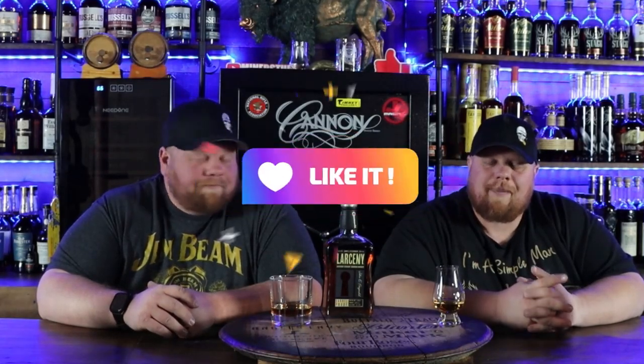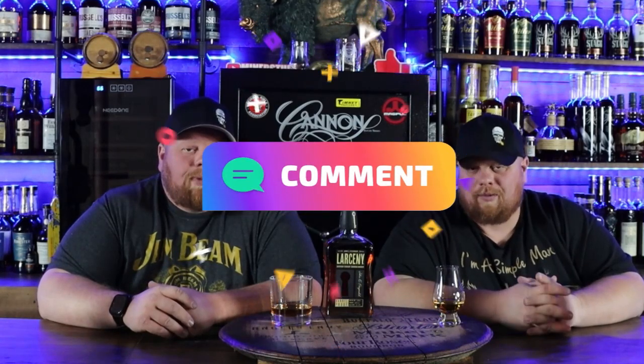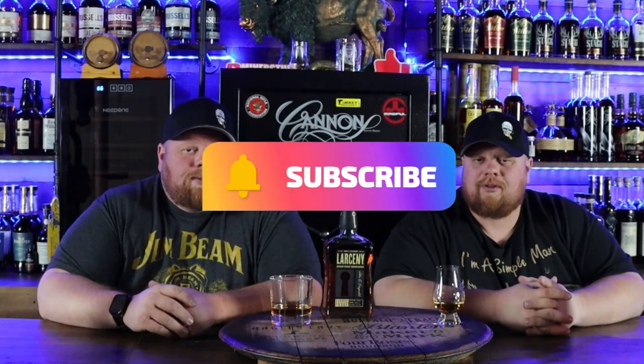Alright, welcome back everybody. Before we get started with our top five barrel proofs, please like this video, drop a comment down below — what is your favorite barrel proof? Subscribe to this channel, all that other fun stuff. Check us out over on Patreon. We're putting out quite a bit of good stuff over there and we can't put stuff out fast enough. We're trying to put out quite a bit of content and just need time to keep filming.